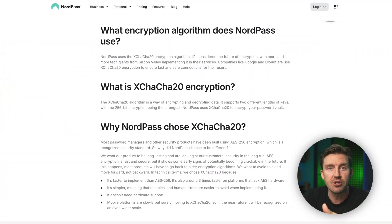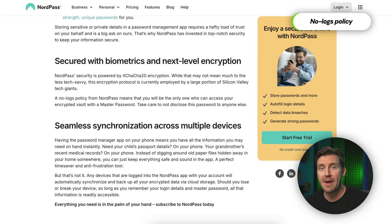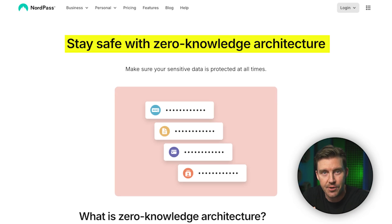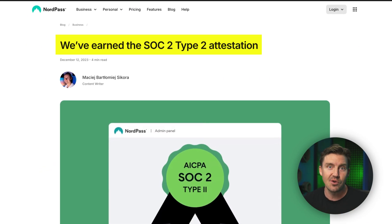So why would you call any password manager trustworthy? For starters, it should use tough modern encryption like NordPass's xChaCha20. Strong encryption means your data is more securely scrambled and protected from malicious actors. A password manager should also follow strict no-logs policies, and NordPass does exactly that. Not even NordPass employees should be able to see what's in your vault. On top of that, NordPass proudly showcases its zero-knowledge architecture. Luckily, NordPass has been independently audited so you can actually trust their claims.